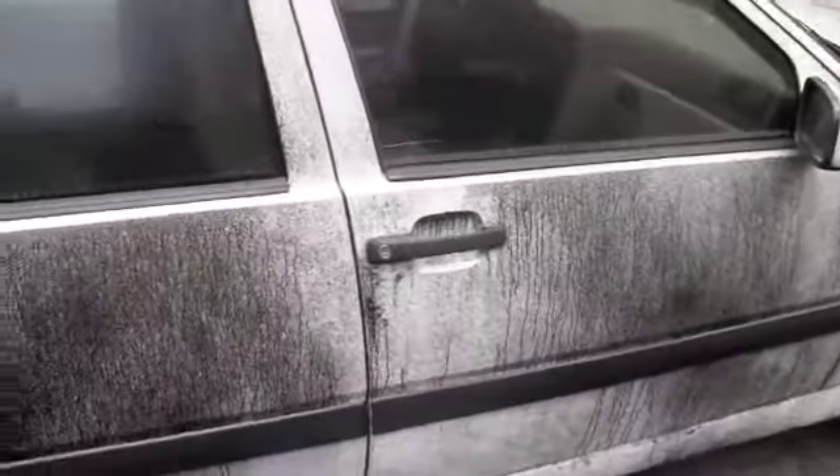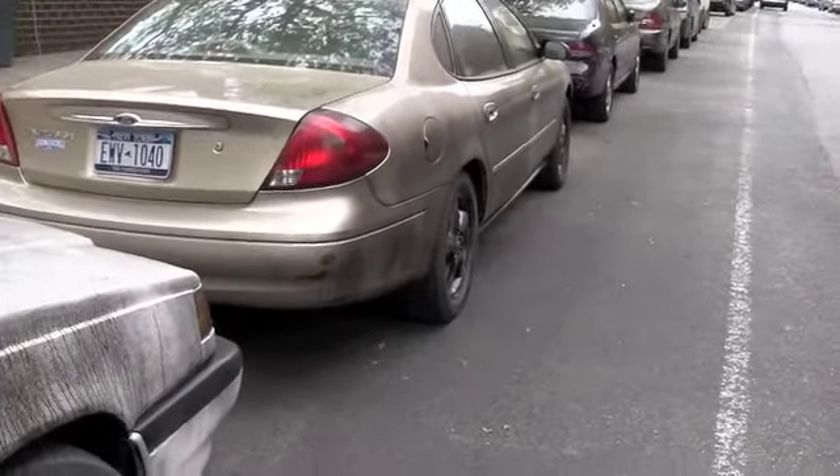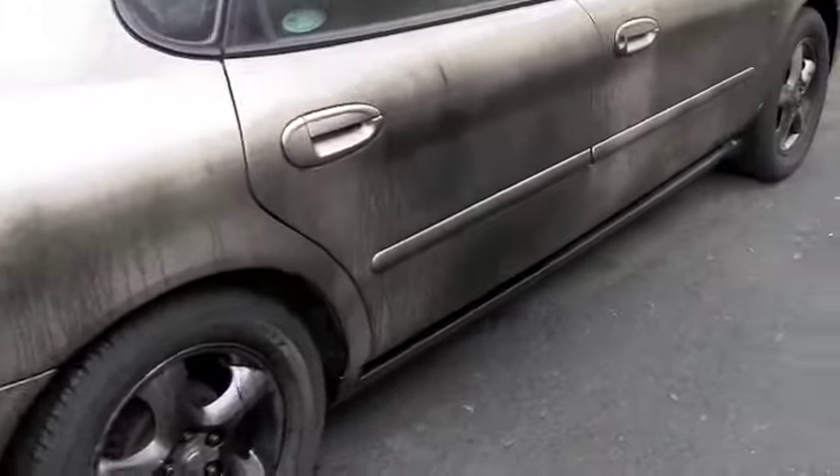This is pretty incredible. And this goes up all of Henry Street, up to Cranberry. It's just really incredible — these cars are really going to take a lot of work to get this stuff off.